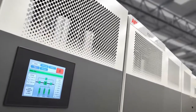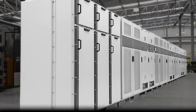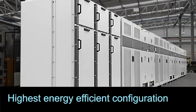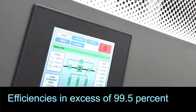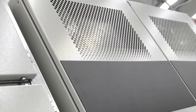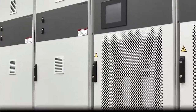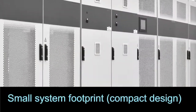Installing the UPS protection at the medium voltage level provides many advantages, such as the highest energy efficient configuration, as the lower currents at this voltage result in lower losses, meaning efficiencies well in excess of 99.5% can be achieved. The unparalleled efficiency of the PCS100 MV UPS, its minimized maintenance costs and small system footprint, minimize ownership costs.